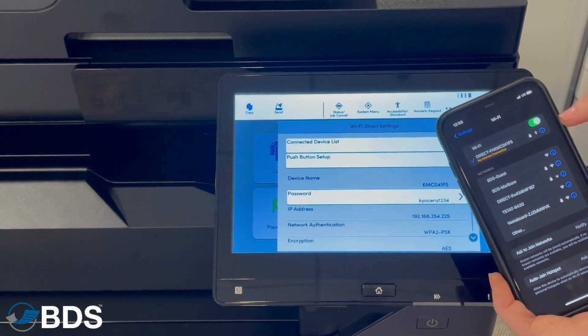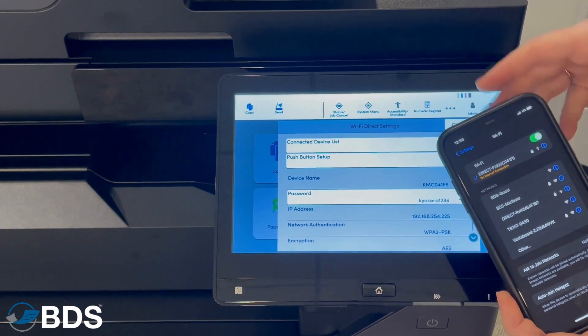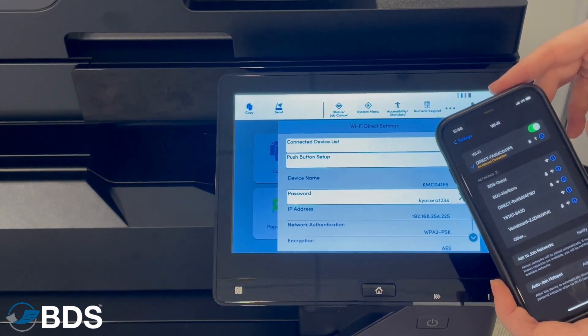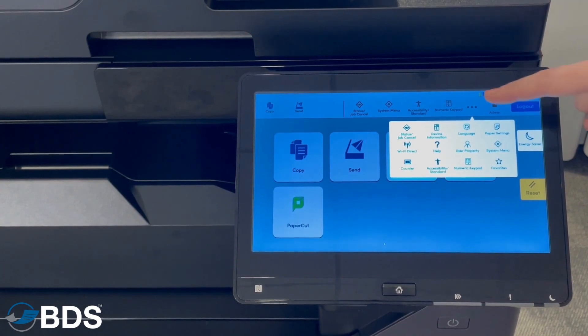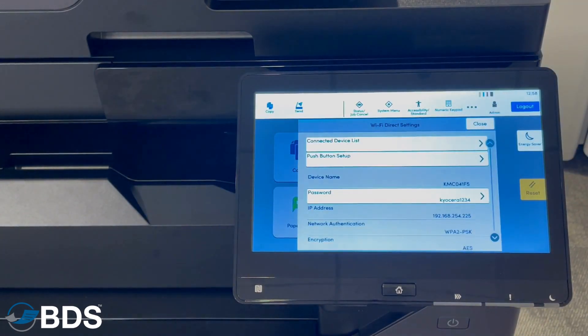By going to my phone's Wi-Fi settings, I can connect to this copier just like I do any other Wi-Fi network. On the Kyocera search bar, all you have to do is select Wi-Fi Direct. This will give you the device name and the password required to connect only to this device.